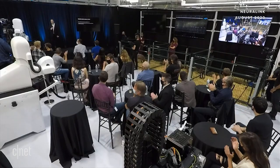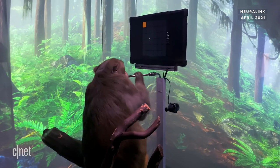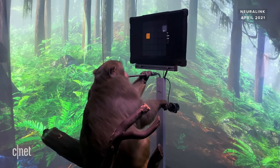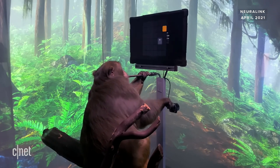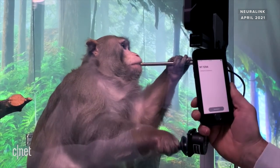This is Pager — a nine-year-old macaque who had a Neuralink placed in each side of his brain about six weeks ago. If you look carefully, you can see the fur on his head hasn't quite fully grown back yet. He's learned to interact with a computer for a tasty banana smoothie delivered through a straw. We can interact with the Neuralinks simply by pairing them to an iPhone, just as you might pair your phone to a Bluetooth speaker.